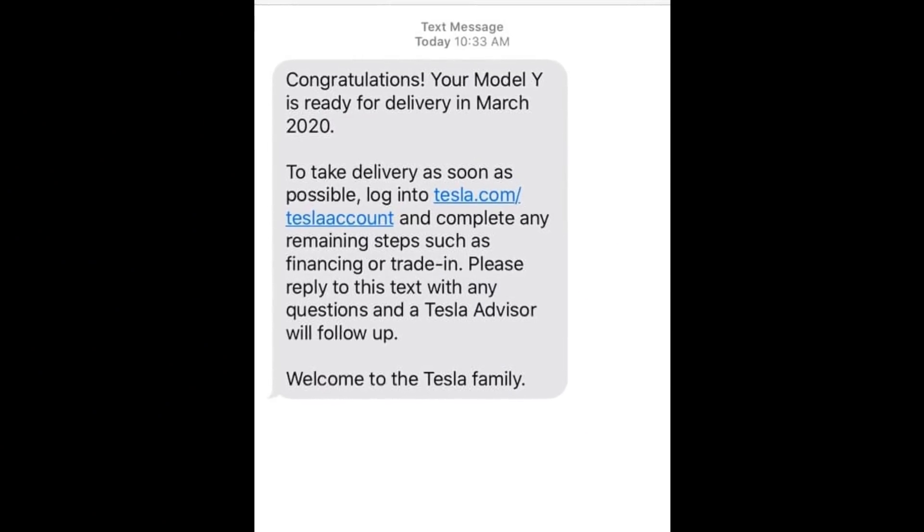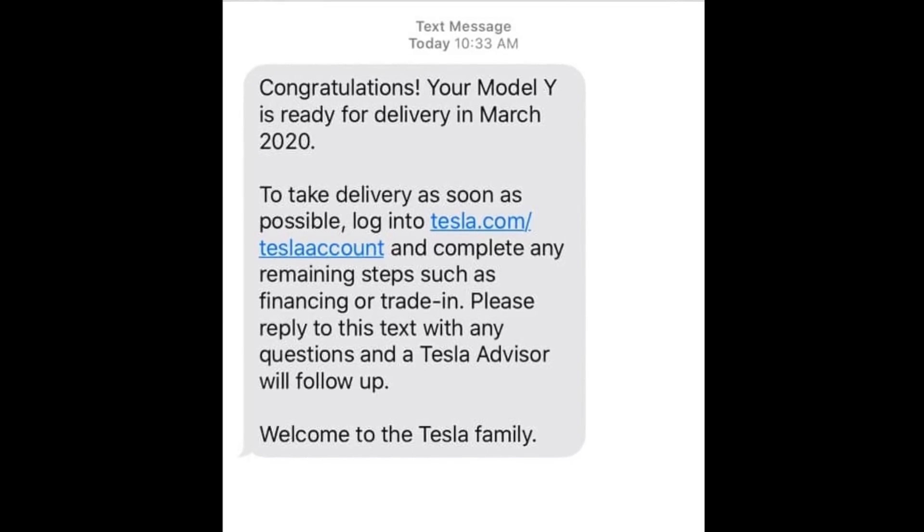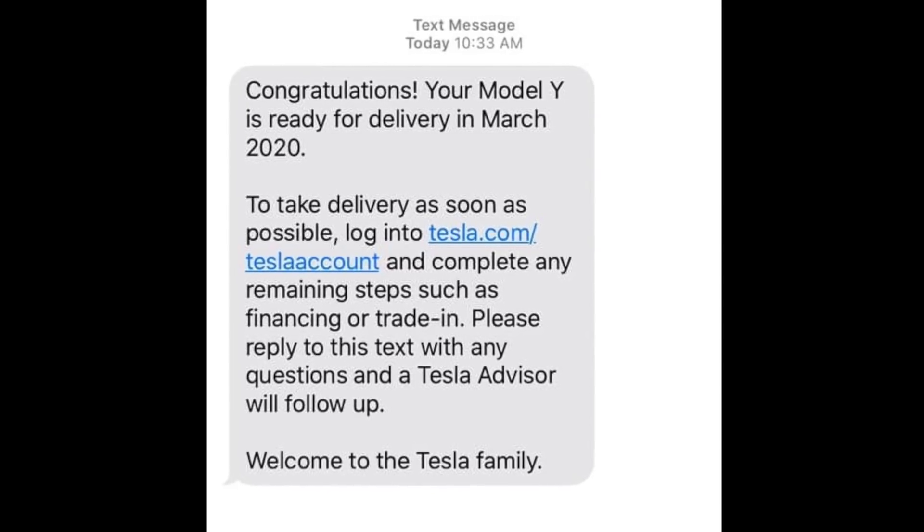Regarding the status of deliveries, we heard about more delivery confirmations over the weekend. On March 7th, Tesla sent out delivery confirmations via text message reading: 'Congratulations, your Model Y is ready for delivery in March 2020. To take delivery as soon as possible, log into tesla.com/teslaaccount and complete any remaining steps such as financing or trade-in. Please reply with any questions and a Tesla advisor will follow up. Welcome to the Tesla family.' It still seems like we have yet to see any Model Ys with the 19-inch Gemini wheels. I heard from one person who said they got the all-wheel drive with 19-inch Gemini wheels, but when I asked them to verify it's all-wheel drive and not performance, I still haven't heard back.